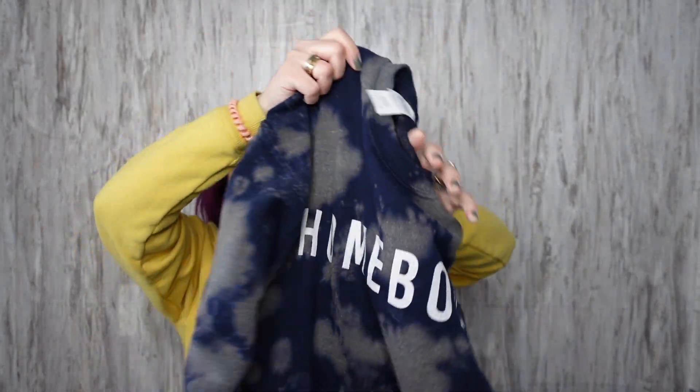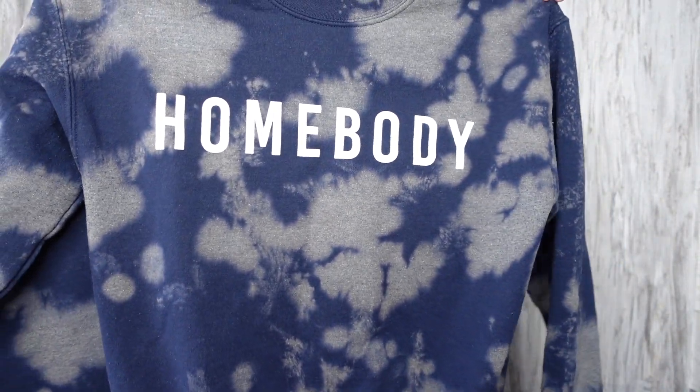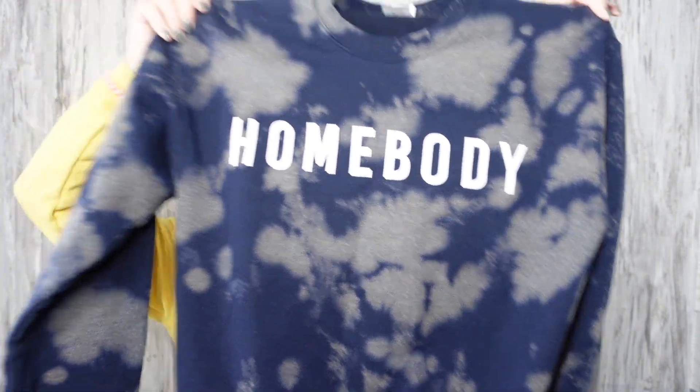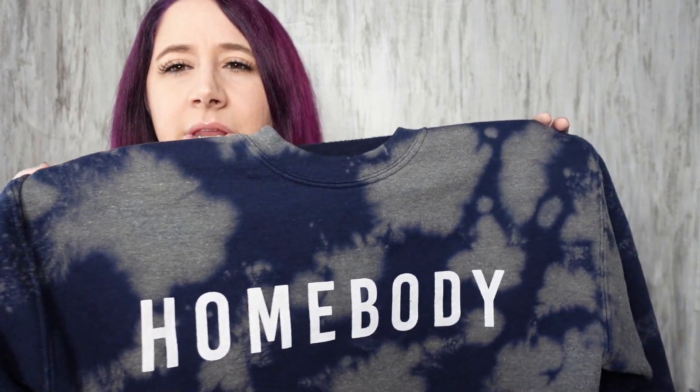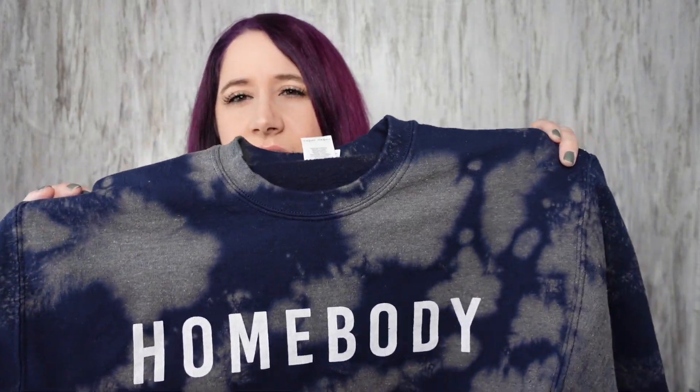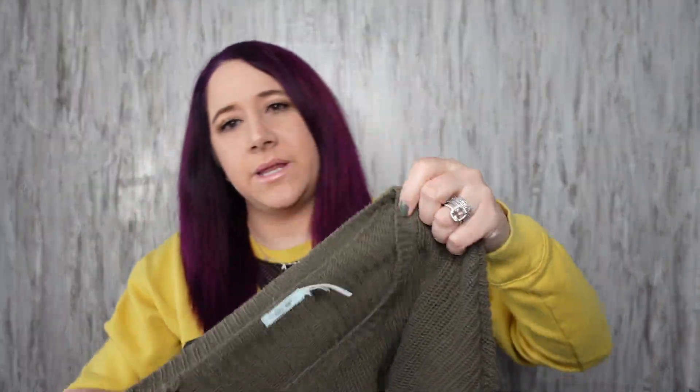I saw this sweatshirt and had to get it. It's on a Gildan tag — somebody clearly made it. It's a size medium, just bleached and says 'Homebody' on it. I thought it was cute. It's probably not going to sell for much but somebody will like it. I'd say it's like a men's medium or a women's large because it's kind of big.